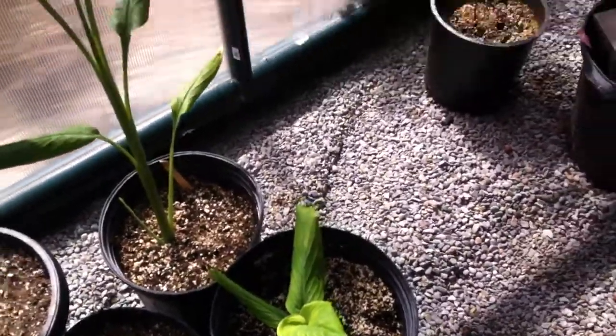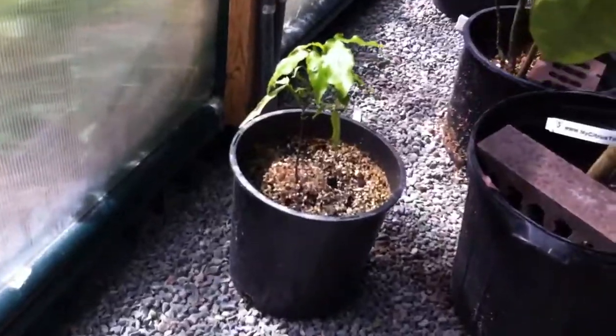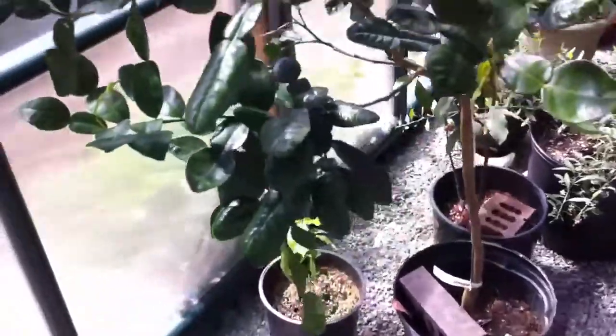Turmeric is a rhizome. We also have a ginger growing outside. Underneath is a Spanish lime — we grew that from seed as well.